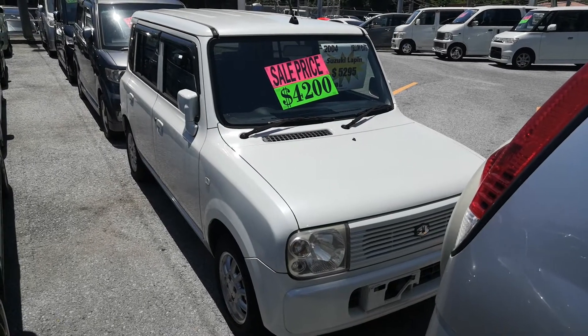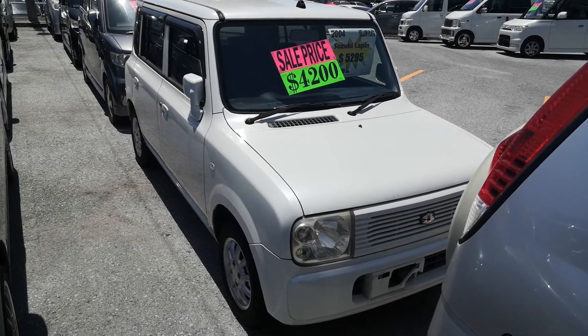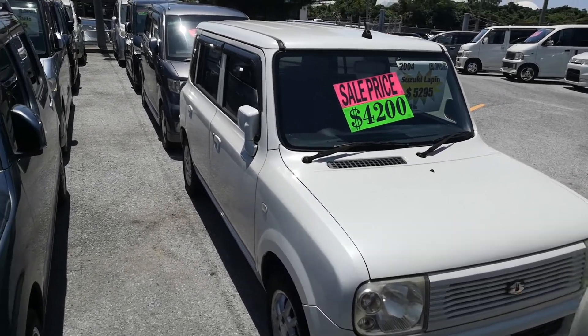Hey everybody, this is Don over at Johnny's Used Cars. Today I'm going to show you this 2004 Suzuki Lapin. It's got 88,000 kilometers on it, which is about 53,000 miles. So let's take a look around and I'll show you the features inside.